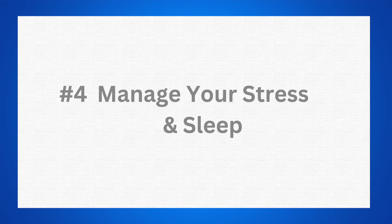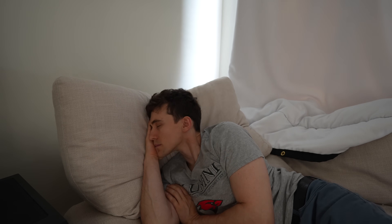Treatment option number four is a lifestyle modification: manage your stress and your sleep. We know that stress and poor sleep can affect brain function and worsen underlying neurologic conditions like visual snow and migraine. If someone's not sleeping, they're going to have a whole host of symptoms including inattention, reduced mood, increased irritability, and difficulty with visual focus — it can also make it harder for the eyes to coordinate together. While stress and sleep are unlikely to be a primary cause of visual snow, they are a very significant secondary aggravator, and mitigating them is important.